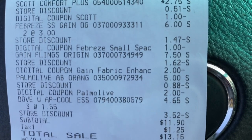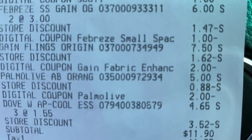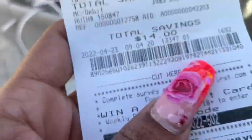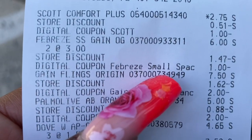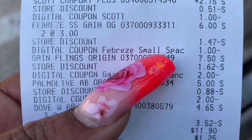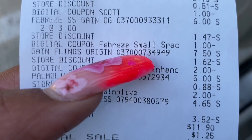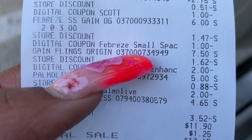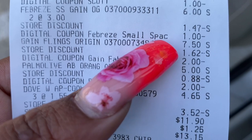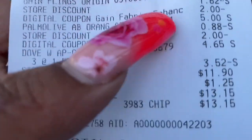$25.90 before coupons and $11.90 after — that's not bad considering I got a big thing of Gain. The Scott's was $2.75, which surprised me — I didn't know it was on sale. You can see the $1 coupon and the store discount adding up. The Febreze — two of those at $3 — but what I noticed is it seems like she rang the Febreze as two-for-$3 instead of scanning each one separately. So it only took off $1 when it really should have taken off $2 more because of the $3 off two coupon.